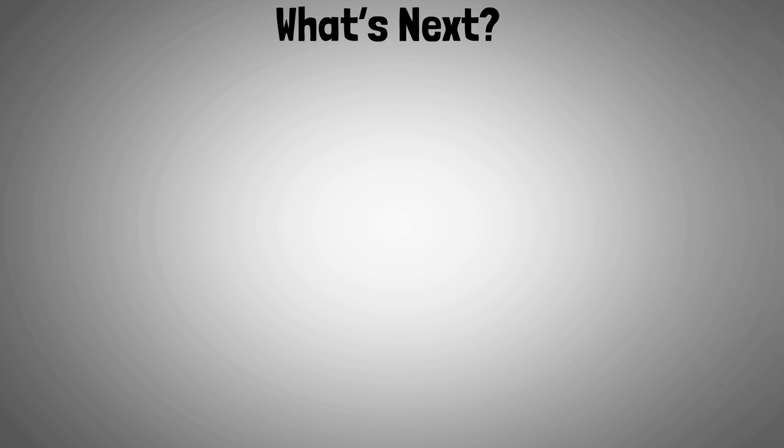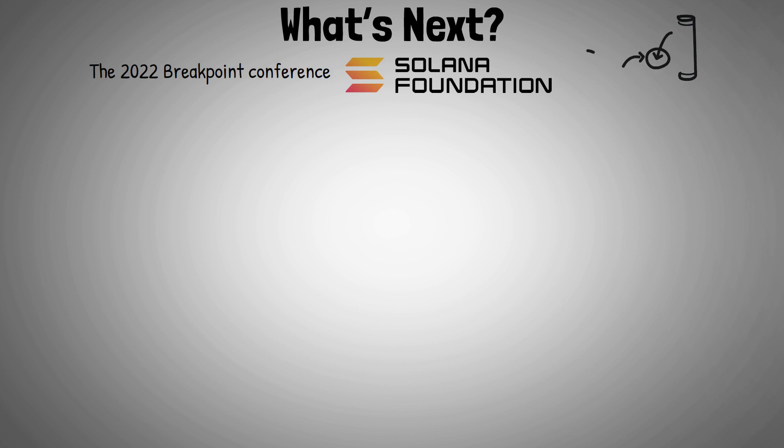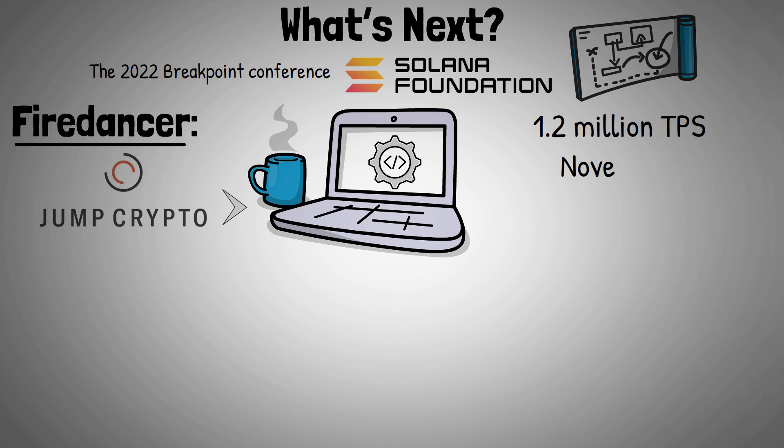The 2022 Breakpoint Conference by the Solana Foundation highlighted a number of projects to follow in the coming months and years, including Firedancer. Jump Crypto is developing new open-source Solana core software, including a second validator client that can process 1.2 million TPS in a test environment as of November, which will expand Solana's throughput even further.